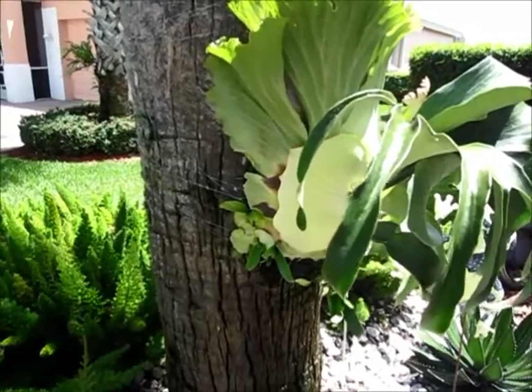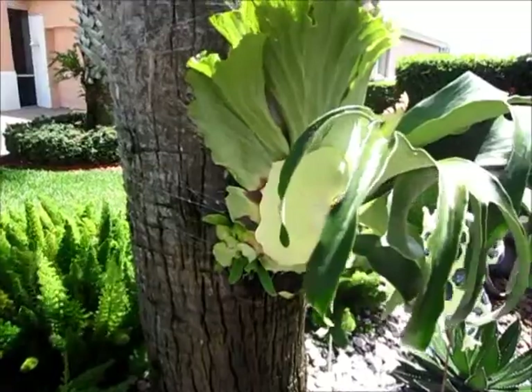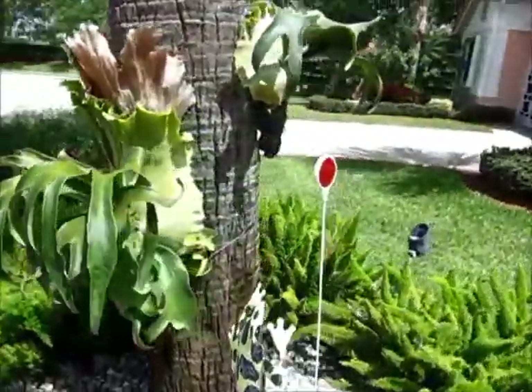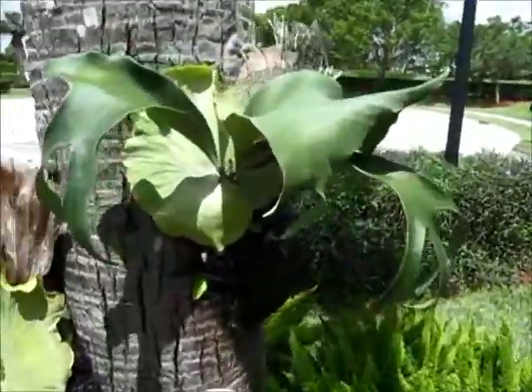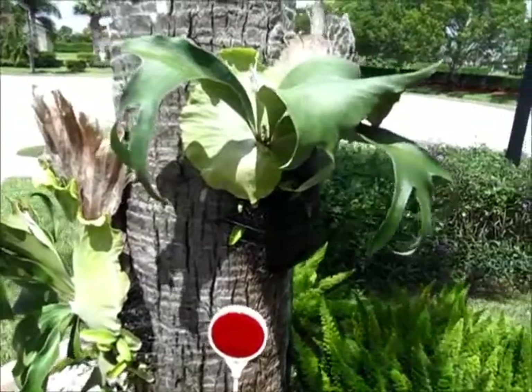They have a netting you can get at Home Depot. You put the moss and just stick the leaves in there. This one has been on here about six months, and it's really taking really good. I put another one over here, and they actually grabbed the tree. They're really amazing.